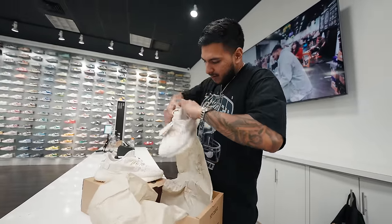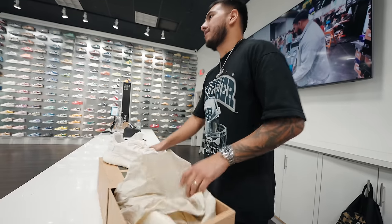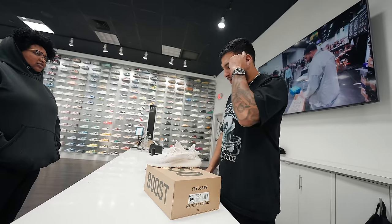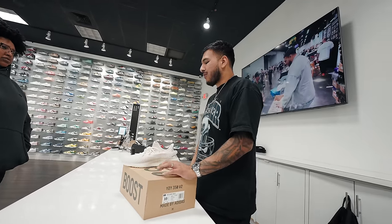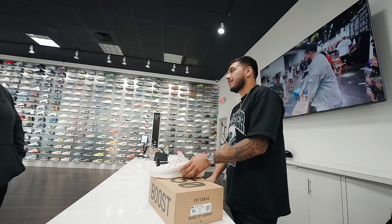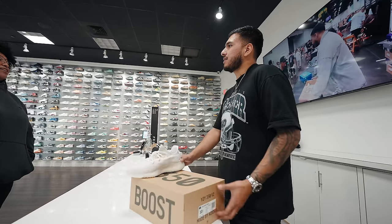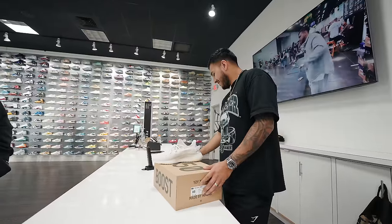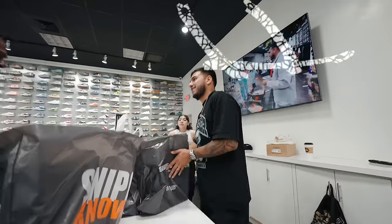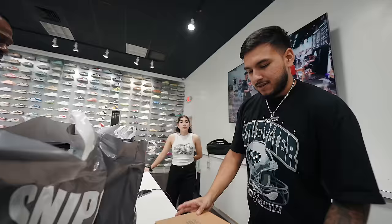Next customer had some Yeezys. He didn't have a price in mind, said whatever I'm offering. Market's really low on these right now. I said I could probably be at $150, he countered at $170 to $180. I pushed to $160, he said $165. One shot — $165 done.